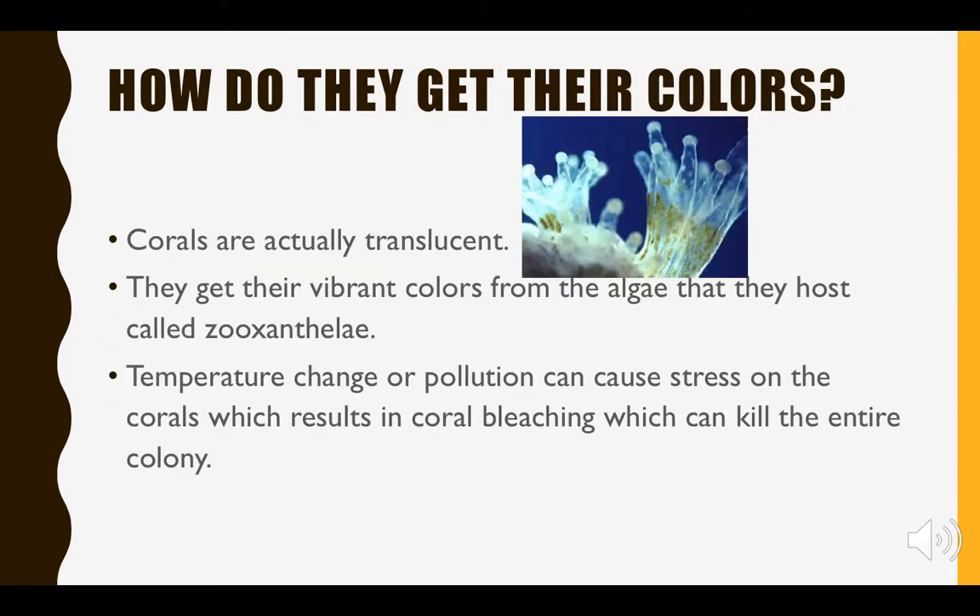How do they get their colors? This is such a popular question that everyone has about coral reefs, because they're so beautiful and their colors are so vibrant. A fun fact about these corals is that they are actually translucent — so to begin with, they're completely see-through.